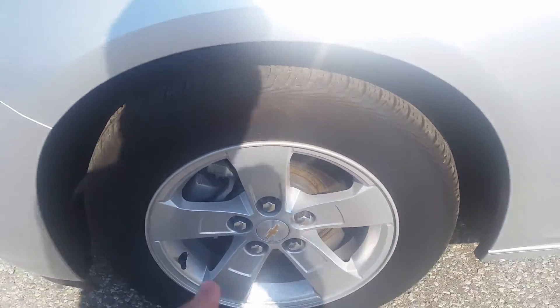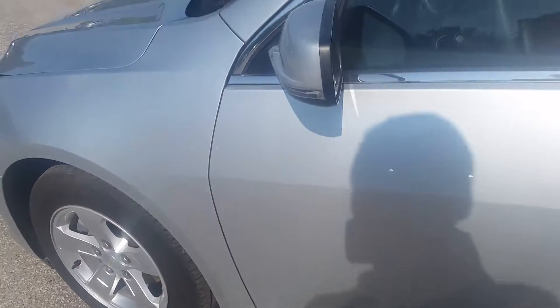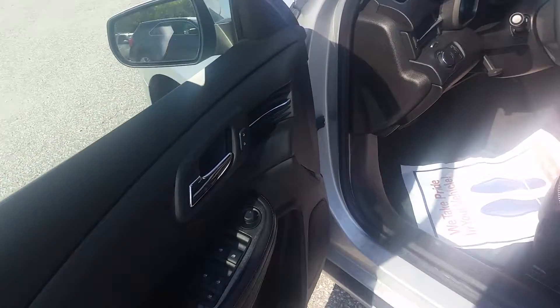For a vehicle like this, I don't think we have much to worry about. We have really nice tires on there with good tread. The doors are in good shape — I don't see any scuffs, paint missing, dings, or anything of that nature. Very nice vehicle.